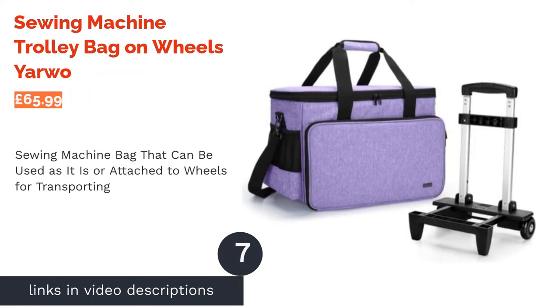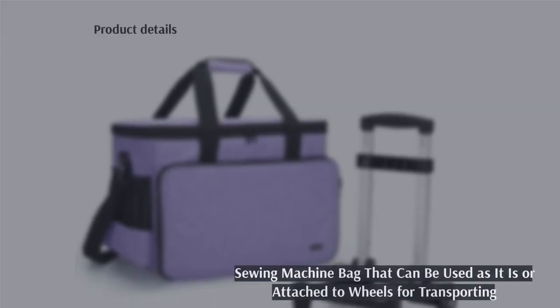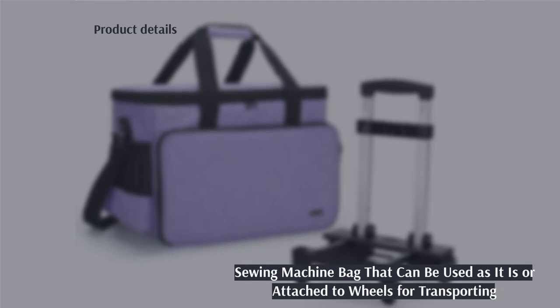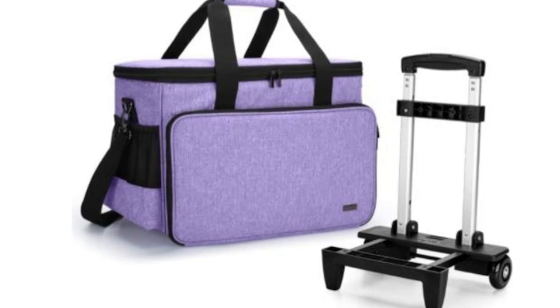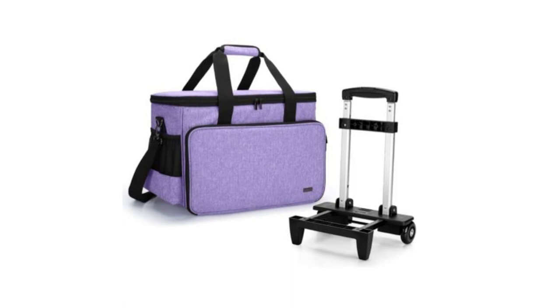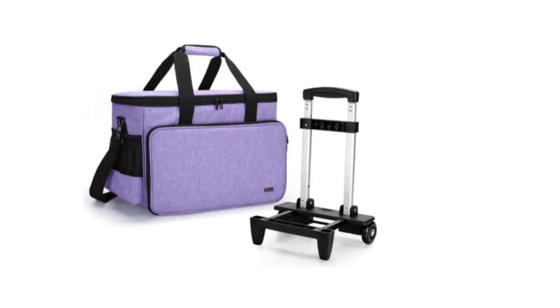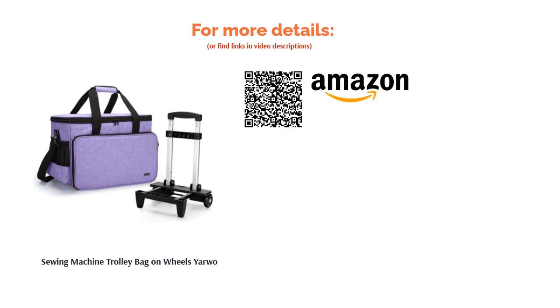The next product is the Sewing Machine Trolley Bag on Wheels by Yawo. While this is actually a sewing machine bag, you can easily use it for storing and transporting crafting items. The large bag has plenty of room and detaches from the wheels, so you can use it alone or with the handles or shoulder strap. The telescopic handle comes up relatively short, so if you're tall, you may find you have to stoop quite a bit to wheel this along. Aside from this, the bag has many possible uses due to its large capacity and has lots of padding, so the contents are always well protected.